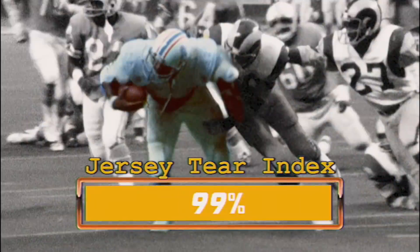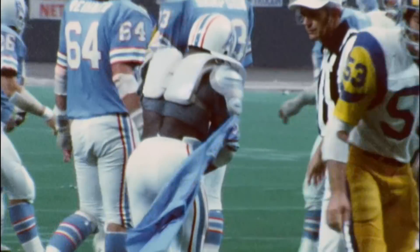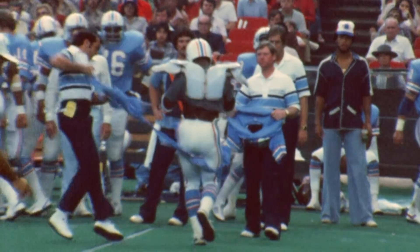Well, there's my guy, Earl Campbell. We have the JTI — that's the Jersey Tear Index. I don't know what it was about the team or the uniform or those tearaway jerseys, but I could watch highlights all day long.